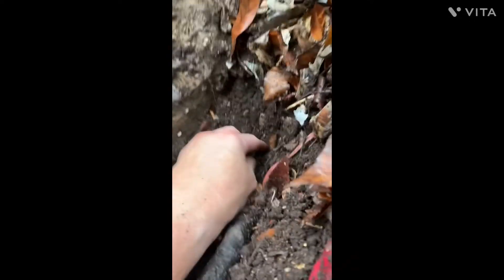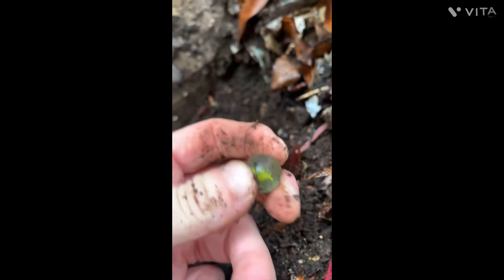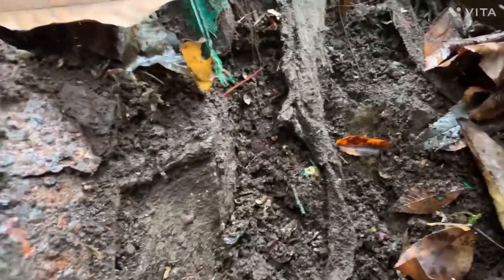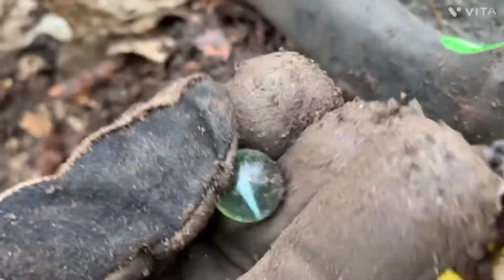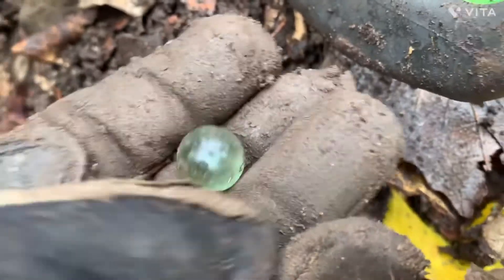Looks like today's going to be a beautiful mud study. There's another green one. I don't know if y'all get tired of seeing marbles or not, but I don't — because I usually don't find them, and I love finding them. That's a pretty one too.